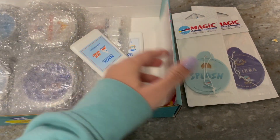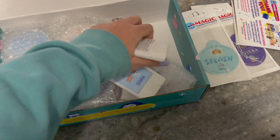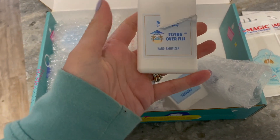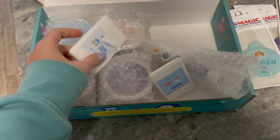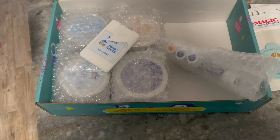I got the Thank You for Your Order card, and then I got two hand sanitizers. The label on one is already smushed and wrecked — this one's supposed to be Flying over Fiji. And then I got the Yacht Resort. Let me open these up and show you what these are.